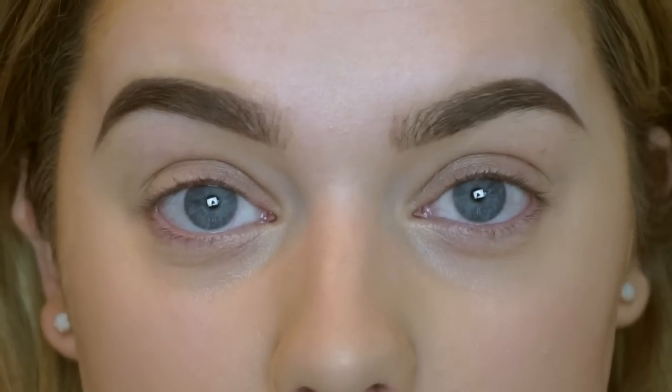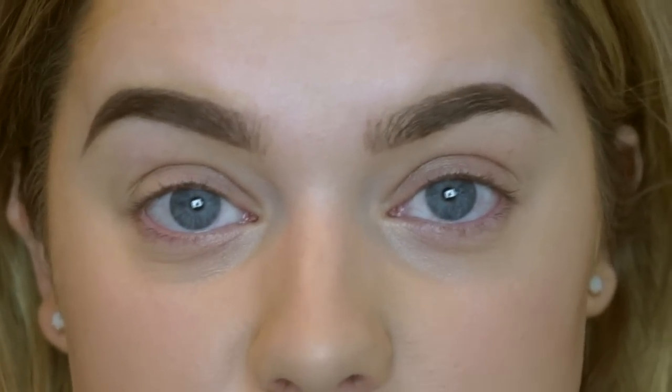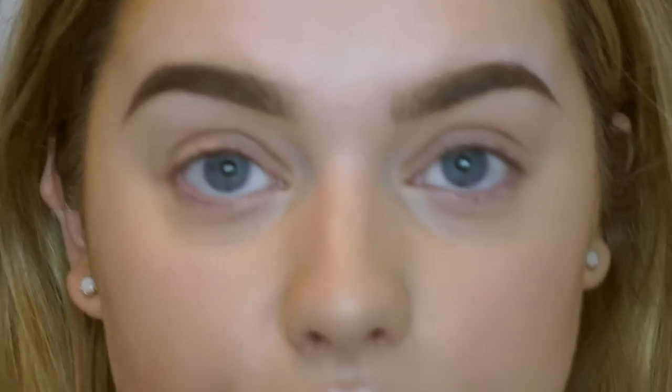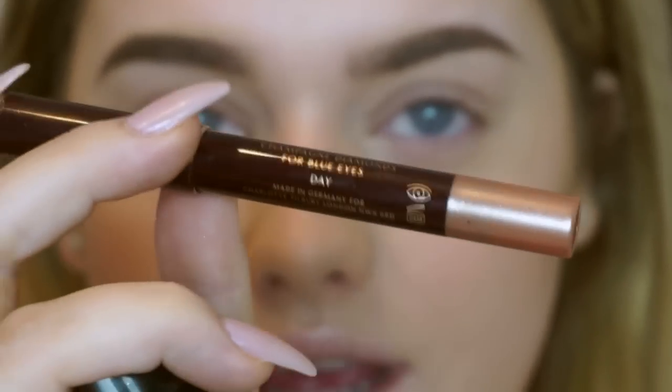With skin done, I'm now moving on to eyes. The same method applies — if I'm going to be really quick and minimal and just want something that looks nice without wearing too much, I really like cream products on the eyes. A few of my favorites: the Makeup Revolution Rose Gold Foiled Eyeshadow, the Charlotte Tilbury Cream Shadow Pencil in the shade Champagne Diamonds, and the NYX Jumbo Pencil in the shade Yoghurt. They're all a similar rose-gold color, which I think is really nice for everyday — nothing too dramatic. Today I'm just going to use the Makeup Revolution Foiled Eyeshadow all over my lid, and that's it for eyeshadow.